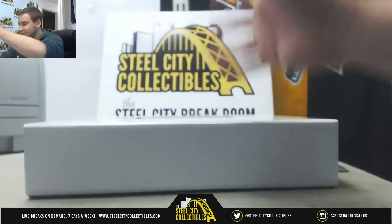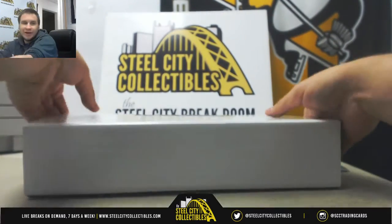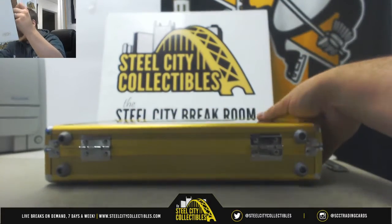We've got a bunch of group breaks still up there, guys, with spots remaining. Let's get them filled up. Only 10 o'clock here on the East Coast.